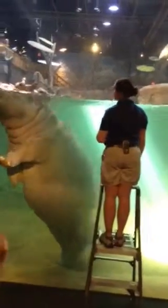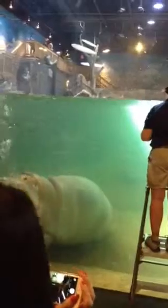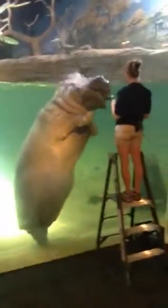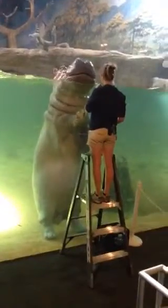So this is one of their feedings for the day. In the wild, hippos actually eat a lot more because they are mostly eating aquatic plants and grass. So here we actually give them fewer pounds because we do give them more calories, so it doesn't even out.